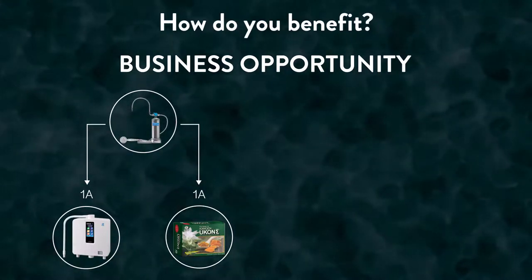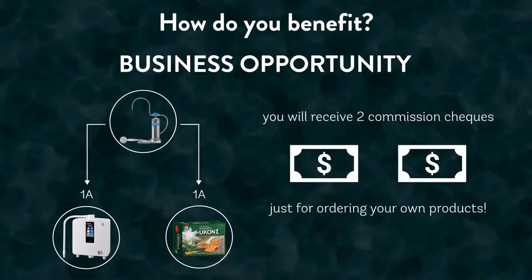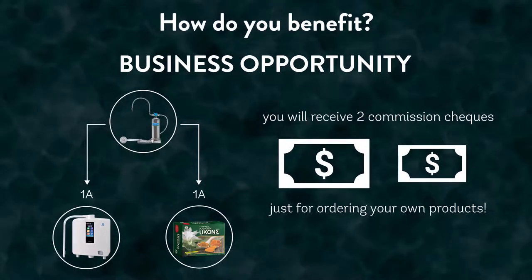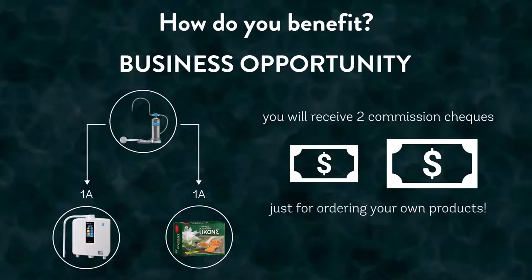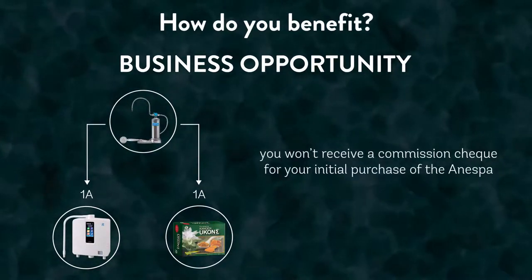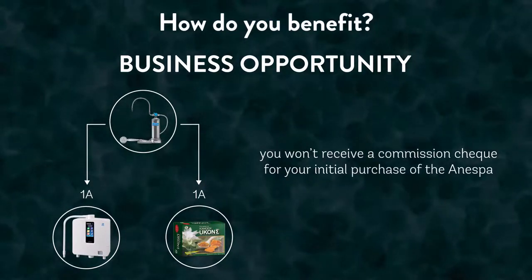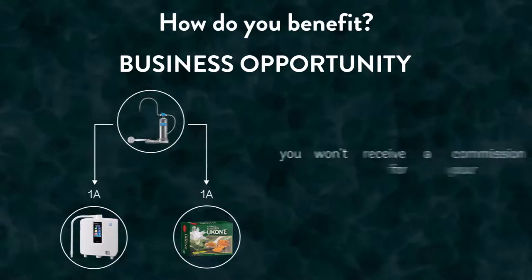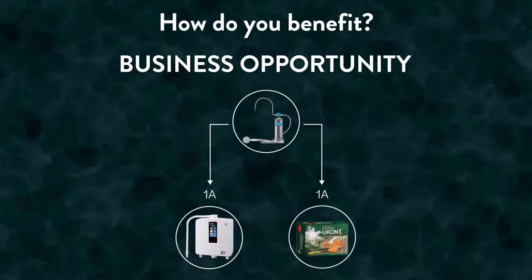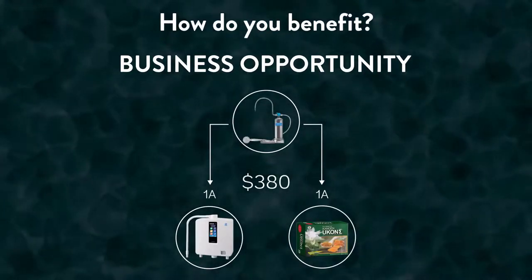Once you've purchased your trifecta, you'll receive two commission checks from Enagic in the mail just for ordering your own products. The first check will be from selling yourself a K8 with your Enespa ID, and the second check will be for selling yourself a Ucon with your Enespa ID. You won't receive a commission check for your first Enespa order, because your sponsor will receive commission for that sale. In the U.S., people who purchase a trifecta to start their business receive $380 right back into their pocket after ordering their three products.